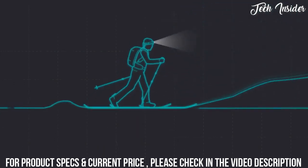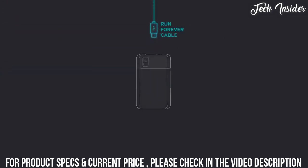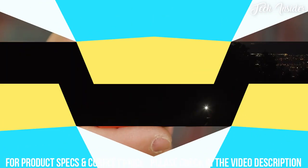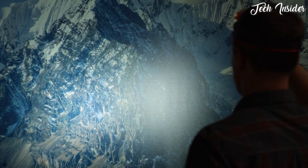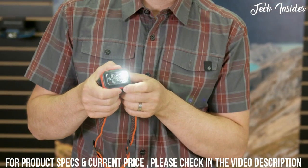Extend your run times even further with an included 3-foot run forever charging cable that you can connect to an external power source in a vest or pack and activate a pass-through charge that can take you through the entire night. With a super robust fully waterproof housing and an amazing feature set with high lumen output, the Storm is a premium headlamp that's ready for any big adventure.